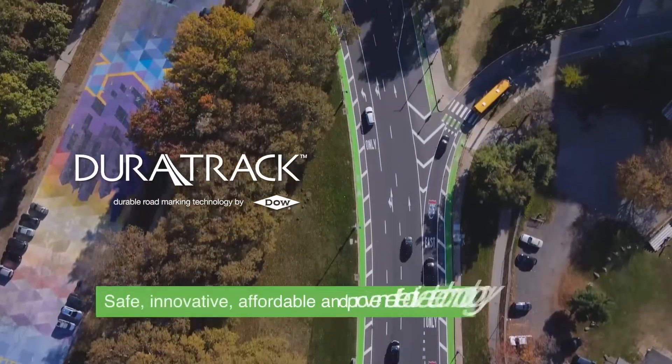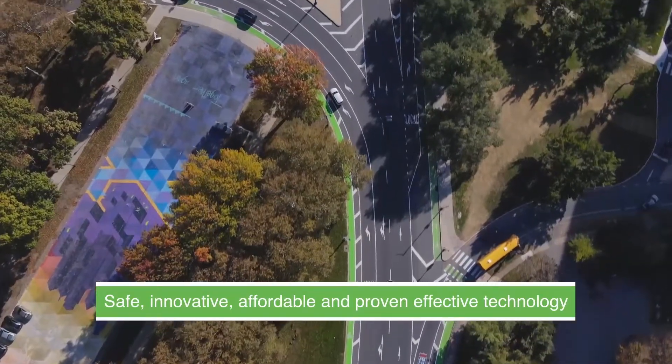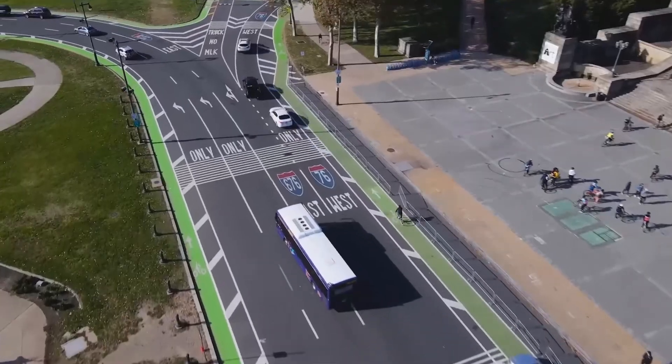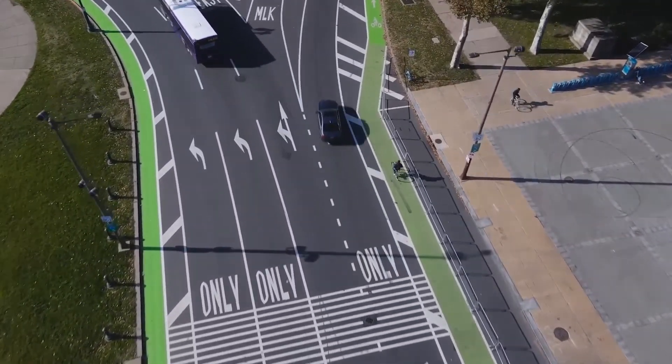Dow's technology is safe, innovative, affordable, and proven effective in municipalities across the United States. Bike lanes are a great way to reduce accidents and road fatalities for cyclists and motorists alike.